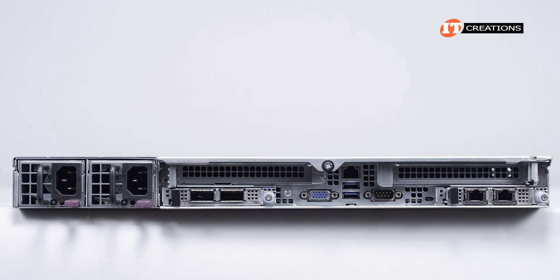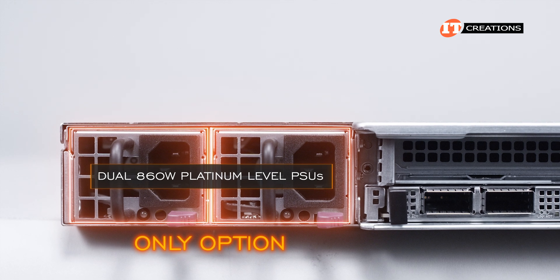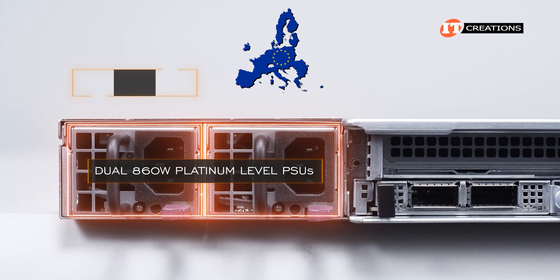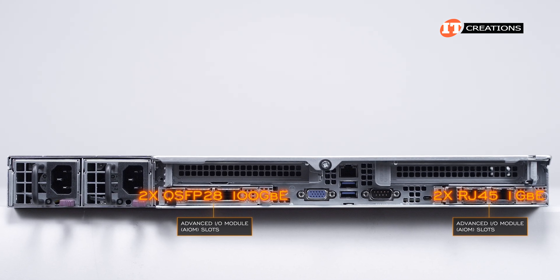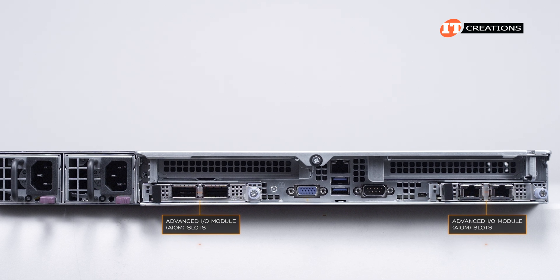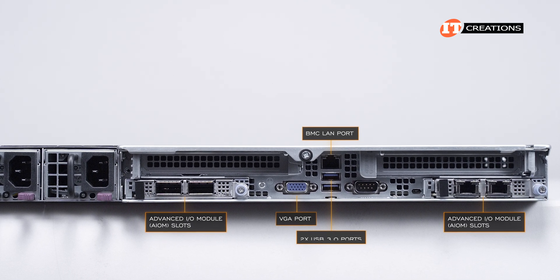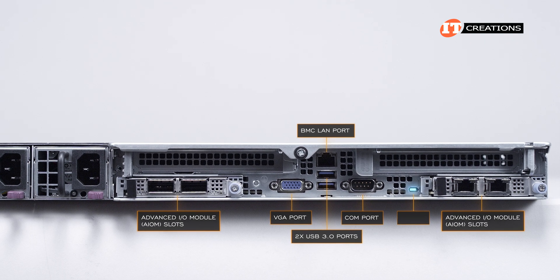On the back of the system, dual 860-watt platinum-level power supply units on the left — that's the only option you get on this system, aside from the fact that for Europe, they get titanium-level. Next, two advanced I/O module slots which are OCP 3.0 compatible for network communications. Between those, a VGA port, BMC LAN port, two USB 3.0 ports, a COM port, and a unit ID LED.